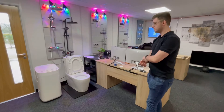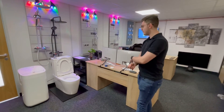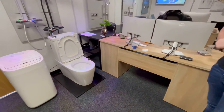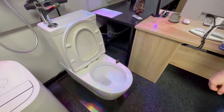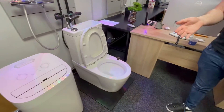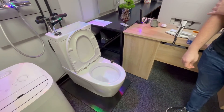A few minutes later — Dan, thoughts? As you can see, the smoke bomb has all burnt through now, and the deodorizer has been turned on to pull through the smoke coming from the smoke bomb. We did have to turn on the air conditioning just to get the residual smoke out of the room.